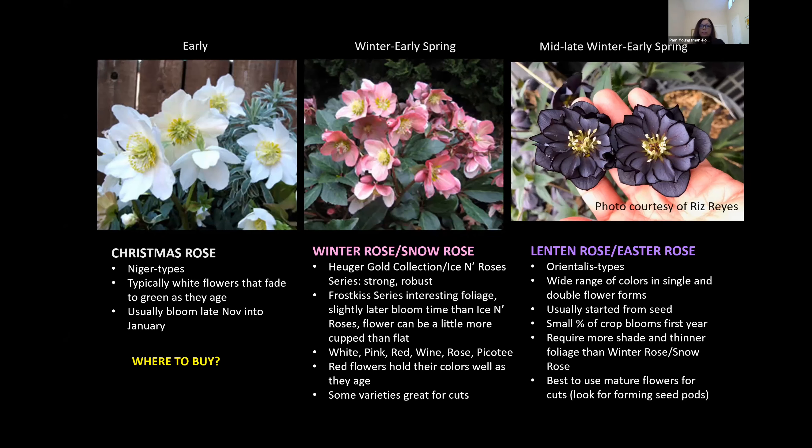Then we move to the Lenten Rose. In this category you have a super wide range of colors — almost a rainbow of colors of single and double blooming flowers. These are typically from seed. When I see posts on social media about plants reseeding everywhere, this is the category people are talking about. The Christmas rose and winter and snow rose varieties I work with are from tissue culture, so they're almost sterile — whereas the orientalis types are typically from seed and those are the ones that reseed. If you don't want them to reseed, make sure to cut the flower when they're mature and forming that seed pod.